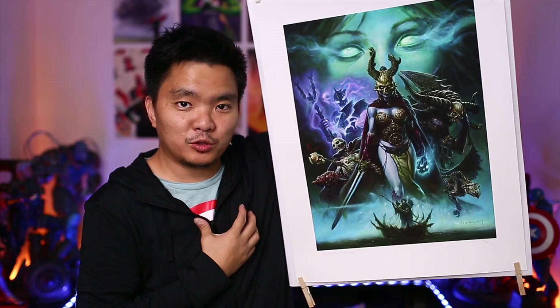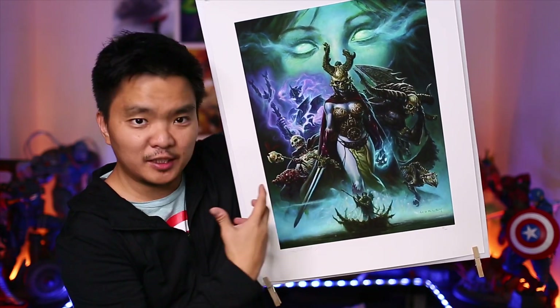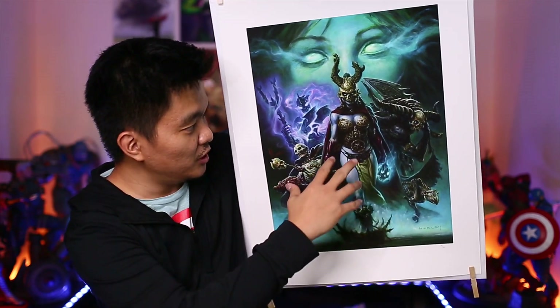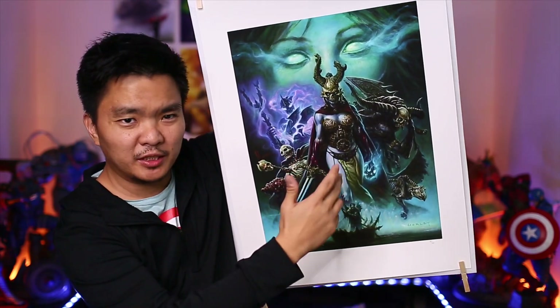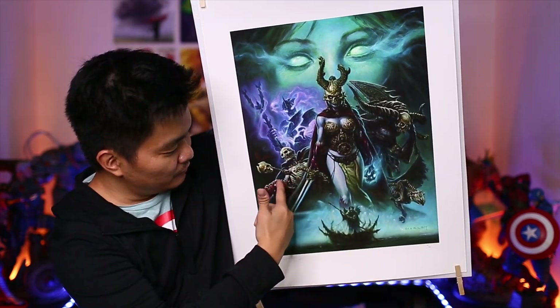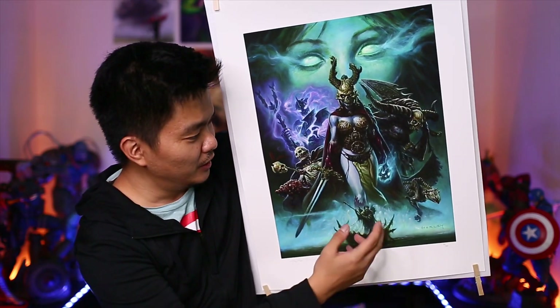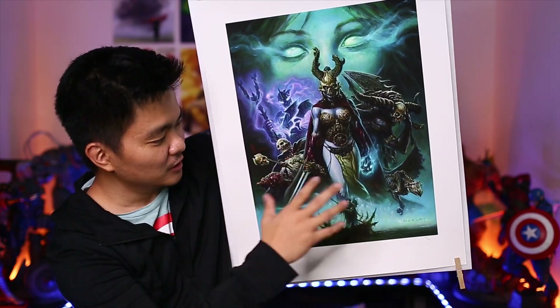Last but definitely not the least is Transcendence of Spirit by Alex Horley from Sideshow Collectibles. This is another masterpiece from the Court of the Dead line. I really like this one and I'm also a very big fan of Alex Horley because I really like how he creates his pieces. He's gotten used to the Court of the Dead characters. As you can see here, this is the Spirit faction, one of the factions of the Court of the Dead. I think this character here is a Death Valkyrie, though I'm not sure how to pronounce her name.